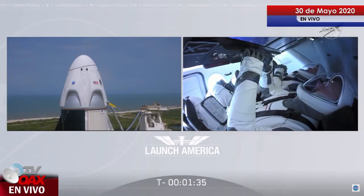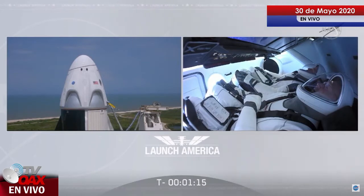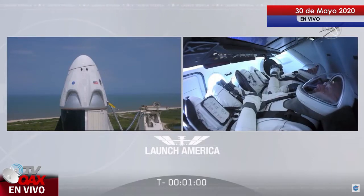All fuel, all oxidizer on Falcon 9. One minute, 34 seconds to go till launch. Ground gas closeout is starting. Falcon 9 is in start-up. Dragon is in countdown. FTS is armed for launch.